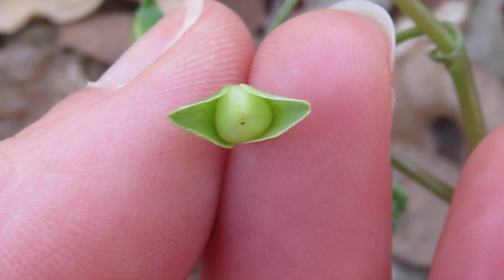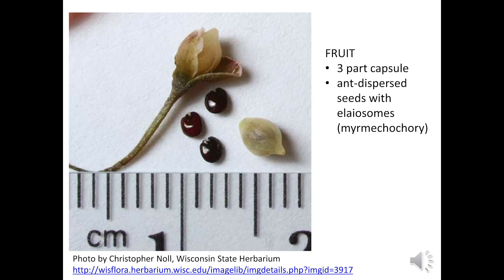The three-part seed capsule opens, ejecting shiny black seeds, each with a small white elaiosome — a fleshy structure rich in lipids that attracts ants to carry the seeds back to their nests. The elaiosomes are used to feed the ant larvae, and the seed is discarded in the ant's refuse area. Ant dispersal of seeds is called myrmecochory.